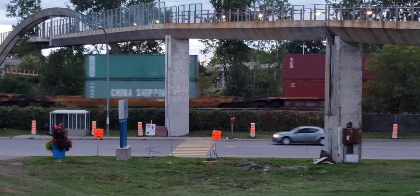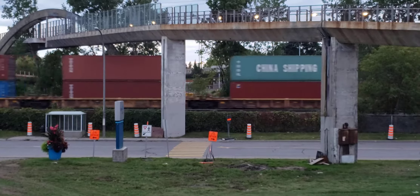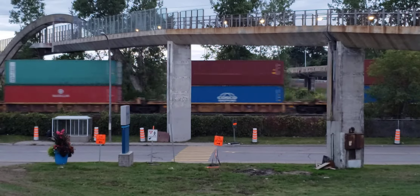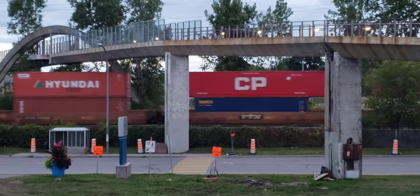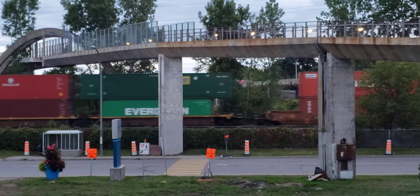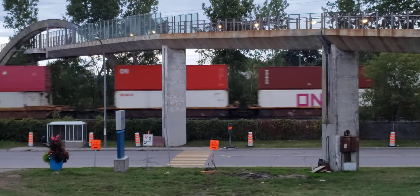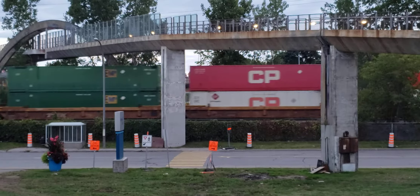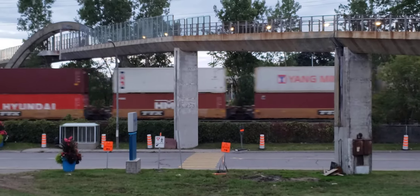So this is a westbound CP train with three locomotives on it. At least one of them was an SD70ACU, and it's about 6:30 p.m. on the 22nd of September 2021. We are now in autumn, under a grey cloudy day.